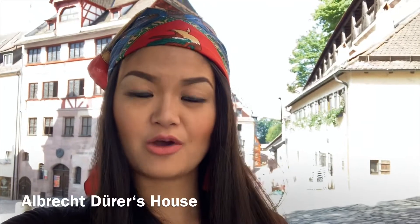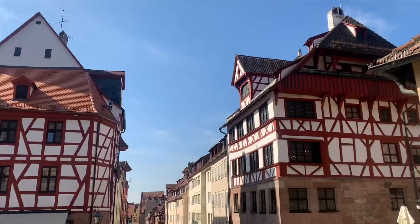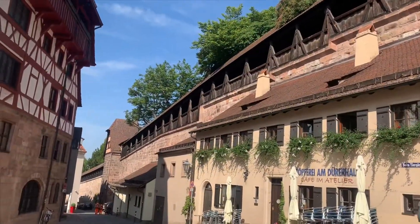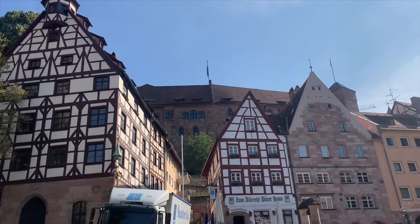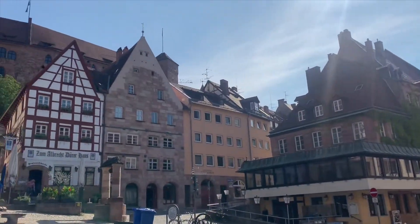A few blocks away from the Imperial Castle of Nuremberg is the Albrecht Dürer House. This is where the German Renaissance artist lived before, during the 15th century. He became famous because of his printed maps. Today it has been turned into a museum, and a lot of bars and restaurants are around this area.